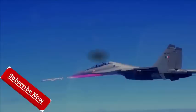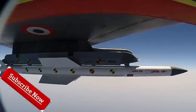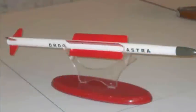Launch platform: Su-30 MKI. The Indian Air Force is expected to induct Astra missiles in 2017. This would be the IAF's first indigenous air-to-air BVR missile, a practical alternative to expensive Russian, French, and Israeli missiles.